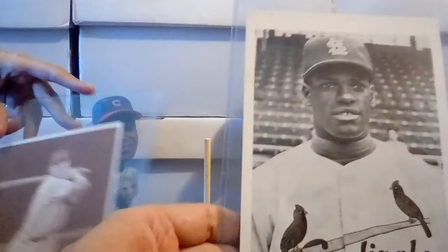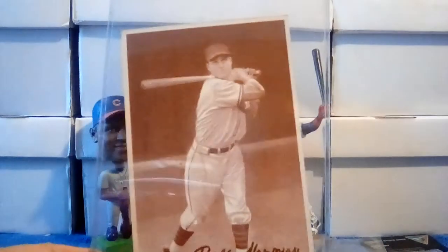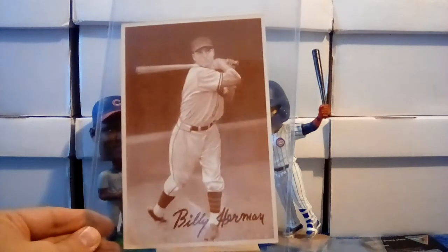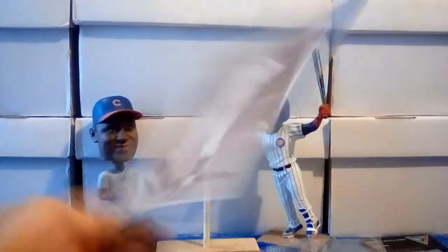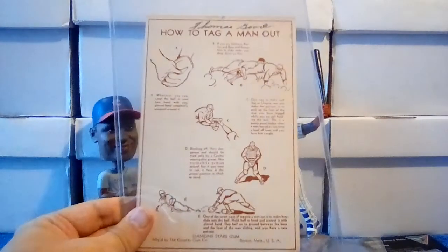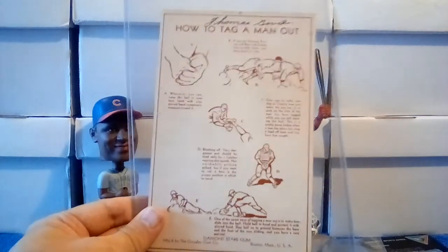The best pickup for this time here is this 1939 Goudey premium — a Billy Herman. These are a really cool premium set. I've got a few of these already, and this one's in really nice shape.